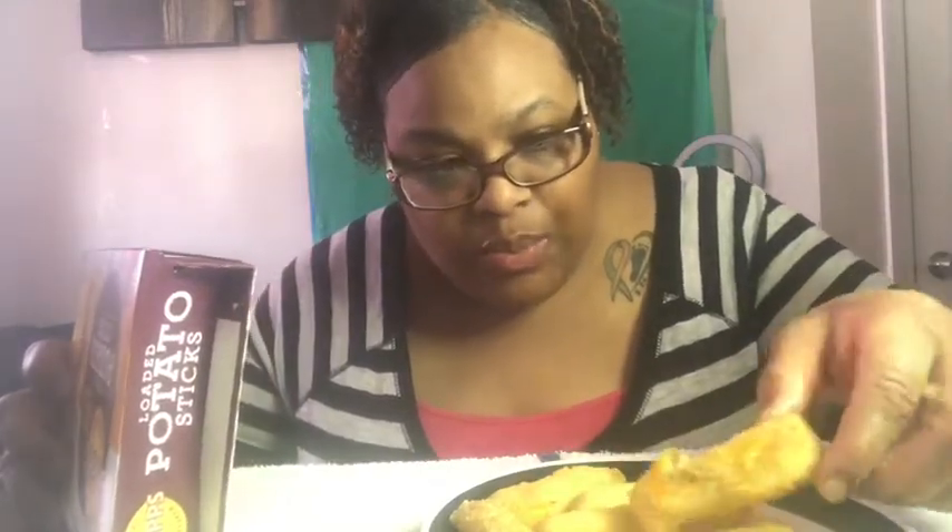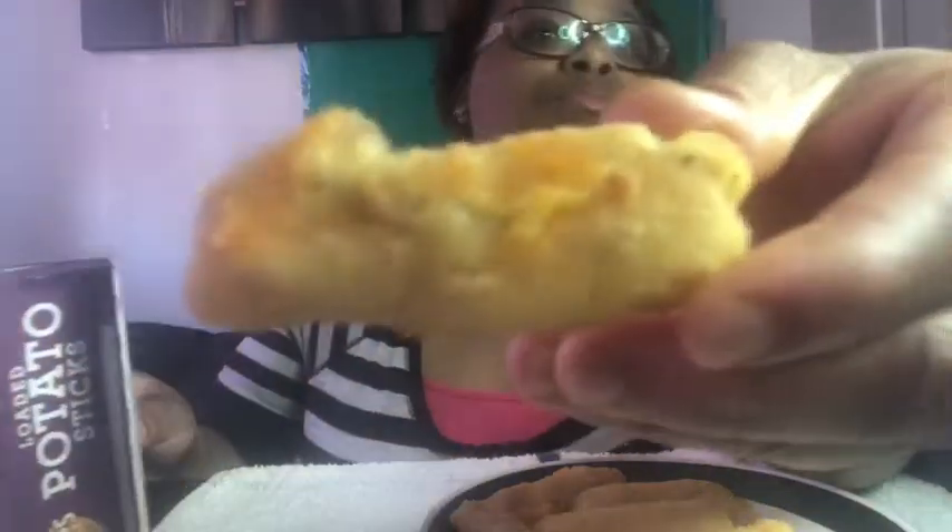The only ways you can make these are in the oven, a toaster oven, or a deep fryer. I put these in the oven for 18 minutes. I couldn't do the deep fryer — I was like, I ain't got time for that. So these are what they look like.